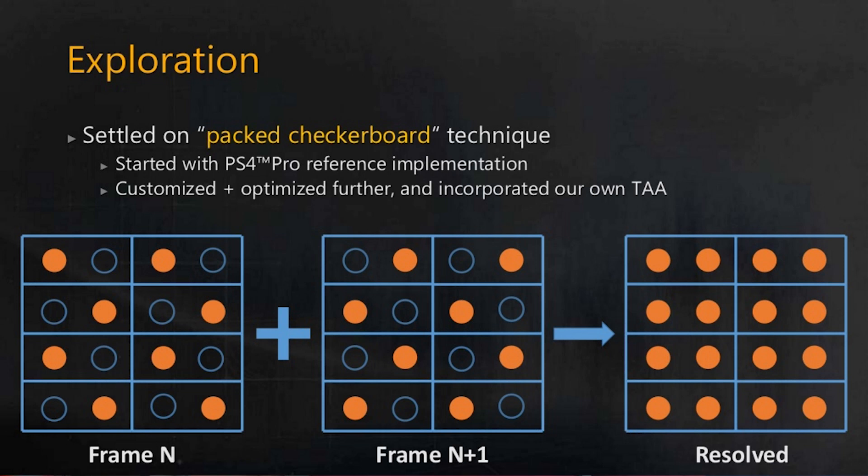And even when Neo launched, there was quite a lot of technical explanation as to what Sony had done with the machine — for example, some of the hardware changes to facilitate checkerboard rendering.